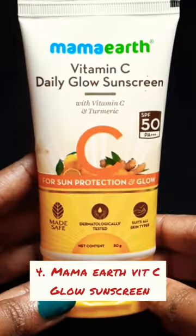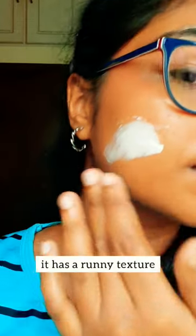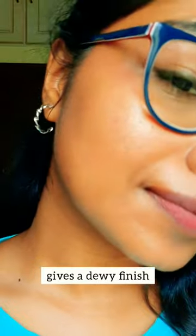The topmost loved Indian sunscreens in affordable range. Mama Earth Vitamin C Sunscreen. It has a runny texture, feels very smooth on skin. Easy to blend, no white cast, gives a dewy finish.